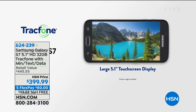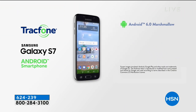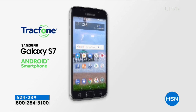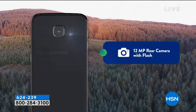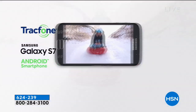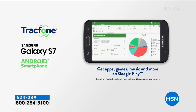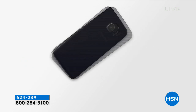Let's talk about the Samsung Galaxy S7 — the 5.1-inch model, which we've never had before on HSN. Let me tell you a few of the things that make this phone infamous and why people love Samsung. First of all, it is loaded. This is not a stripped-down model.